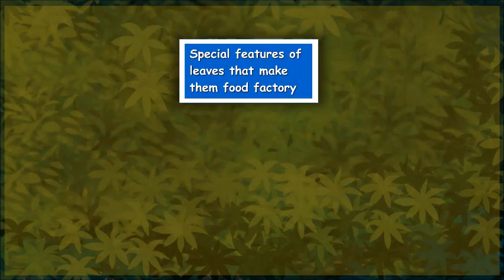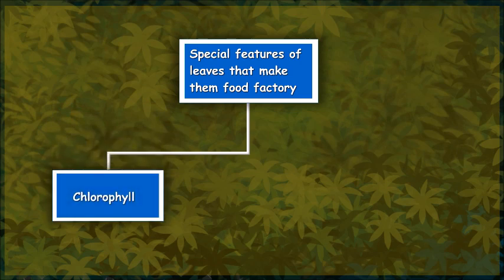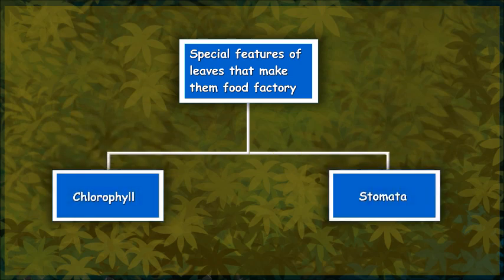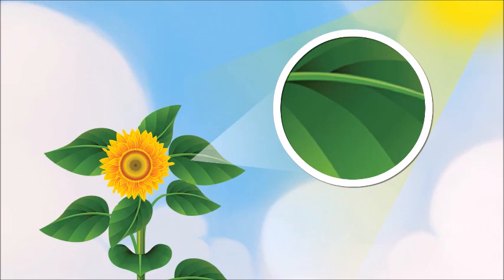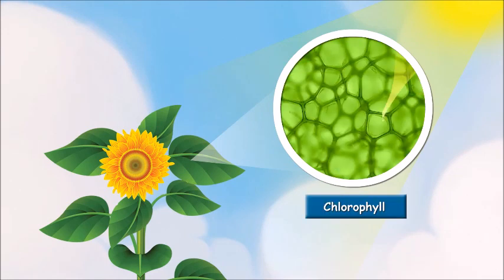Leaves have two special features that make them the food factory. One is the presence of chlorophyll, and the other is the presence of stomata. Let's first study about chlorophyll. It is a special substance that is present on the surface of leaves. It traps the sunlight that is needed for making the food for the plants.